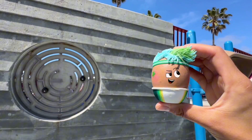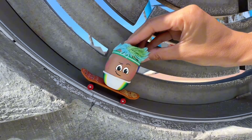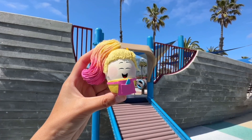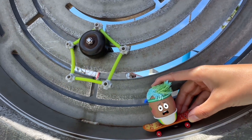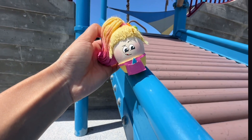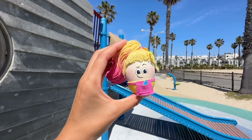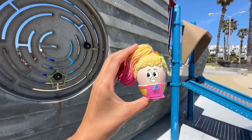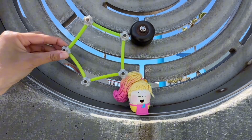Looks like Goose is pretty good at being sneaky. Now for the next shape. This looks like a good spot. Oh no, Pasha's coming! Time to go! What shape is this? It's a pentagon! It has five sides!